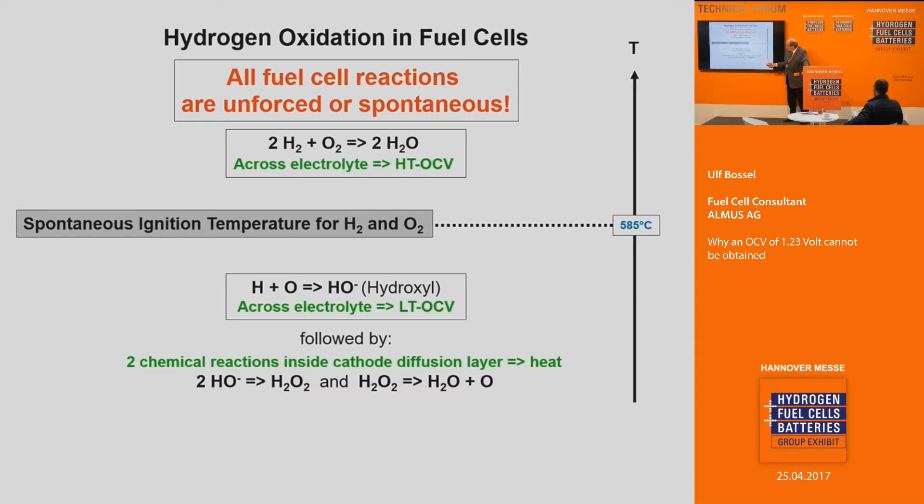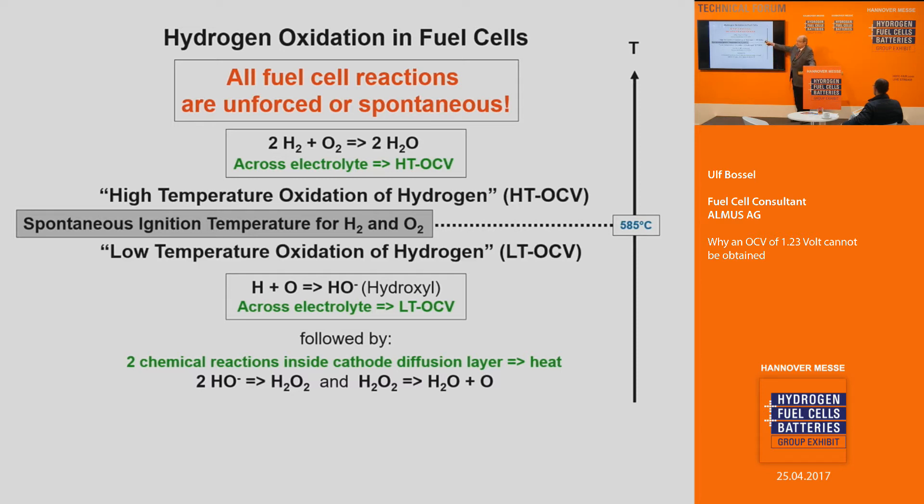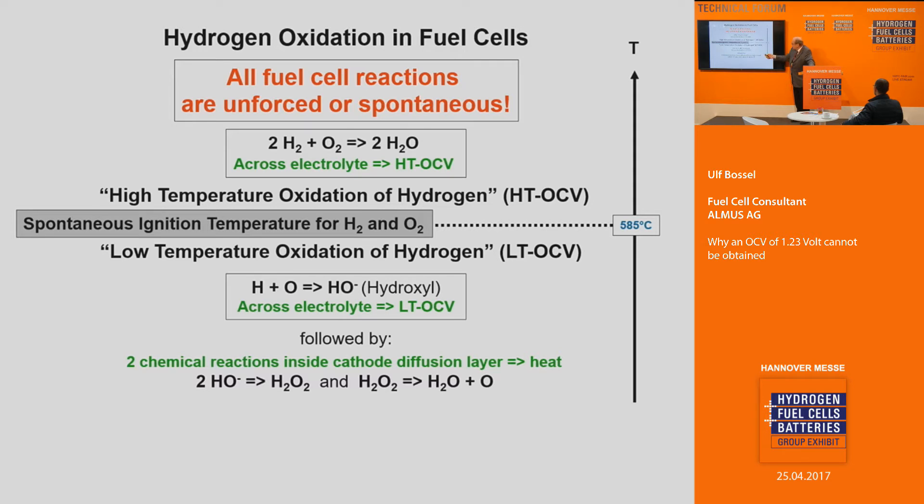This reaction is followed by two chemical reactions. These chemical reactions are exothermic, while one is endothermic. There is a heat balance which has to be established when you start a polymer fuel cell. I call this the high-temperature oxidation giving the low-temperature OCV. The conclusion is that below 585 degrees Celsius, the spontaneous high-temperature oxidation is no longer possible.